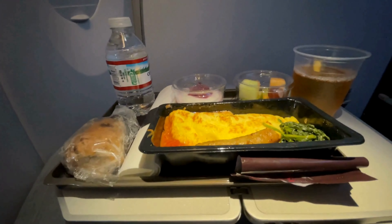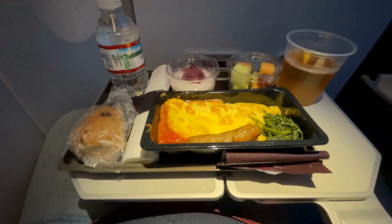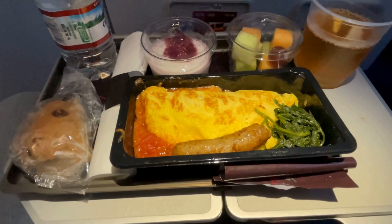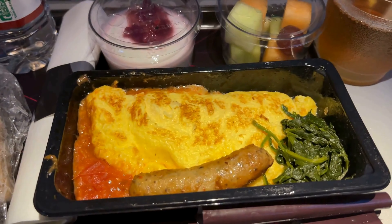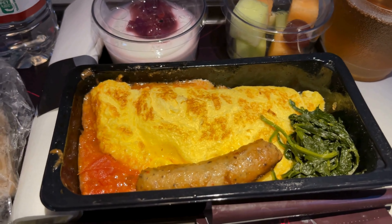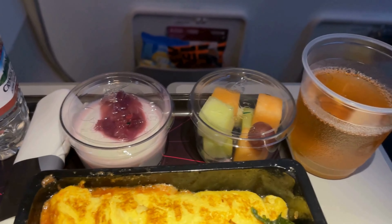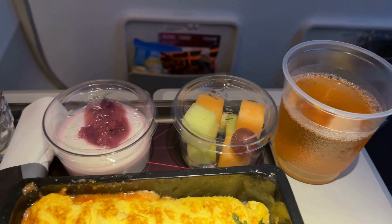Breakfast was served about 90 minutes before landing. I chose the omelet and sausage, paired with apple juice. The taste was quite good and the fruits were fresh. The croissant was soft and buttery, making it a delightful addition to the meal. Overall, it was a very solid breakfast option for economy class, exceeding my expectations.